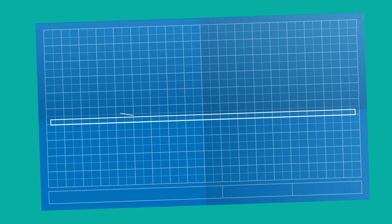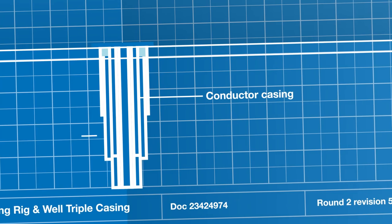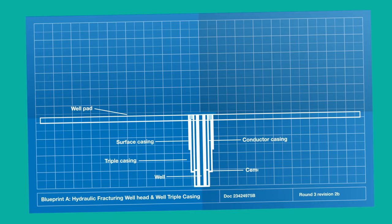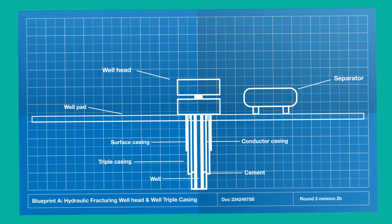Well integrity is key to protecting the environment and the safe extraction of shale gas and oil. Good design and robust construction of wells protects the environment from any unplanned release of fluids. The HSE takes a lifecycle approach to well integrity from its design through construction to decommissioning.